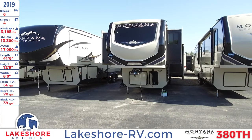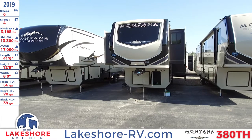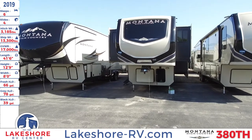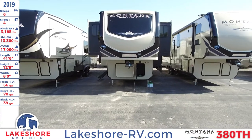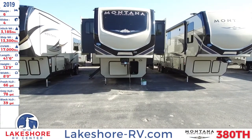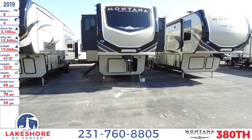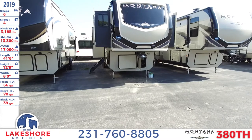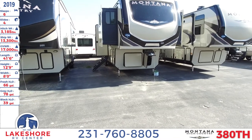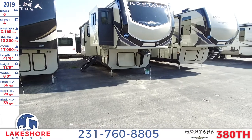We're here at Lakeshore RV Center checking out a 2019 Montana High Country 380TH. This fifth wheel sleeps up to six people, has four slides, a hitch weight of 3,185 pounds, a ship weight of 13,300 pounds, and a GVWR of 17,000 pounds. It has a length of 41 feet 6 inches, a height of 12 feet 9 inches, and a width of 8 feet.